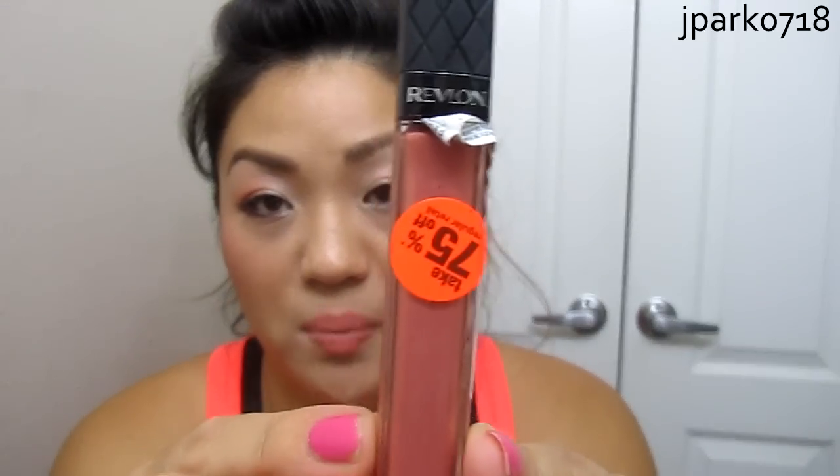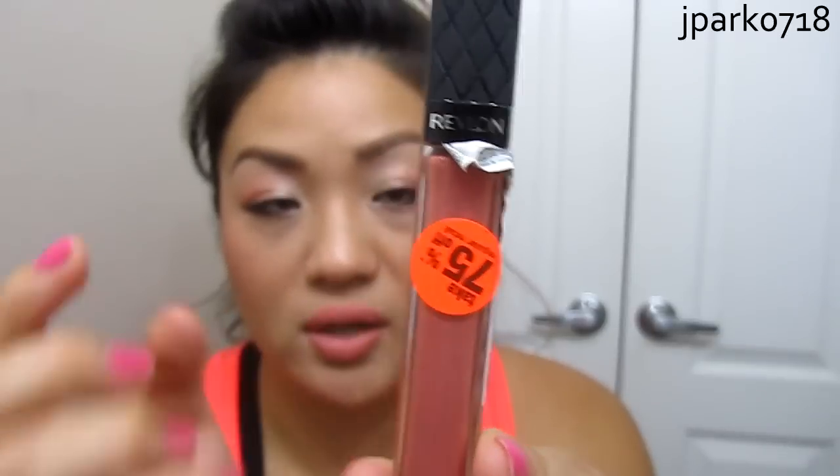The next one I got was another Revlon product — the Colorburst Lip Gloss, which is my first Colorburst Lip Gloss purchase. It's in the shade Rose Gold, and this was also 75% off, as you can tell by the orange sticker. I actually saw this on Emily Caroline's video — I'll link her YouTube channel below — and she mentioned she got this on sale.